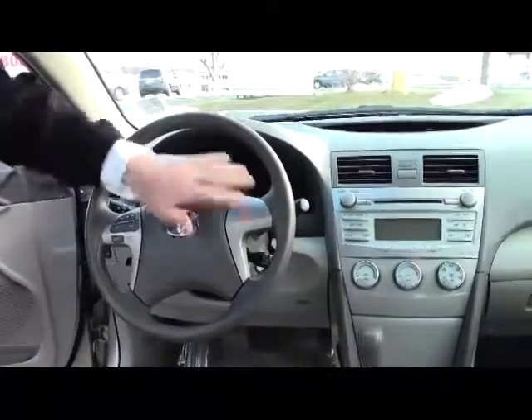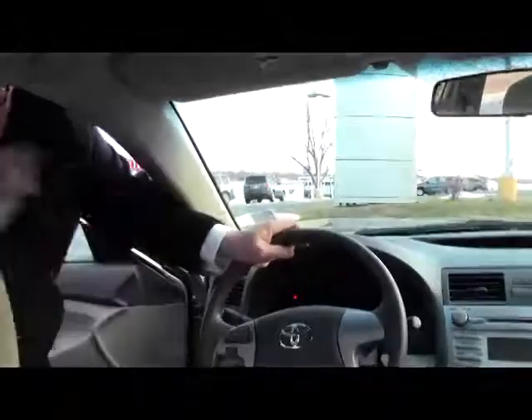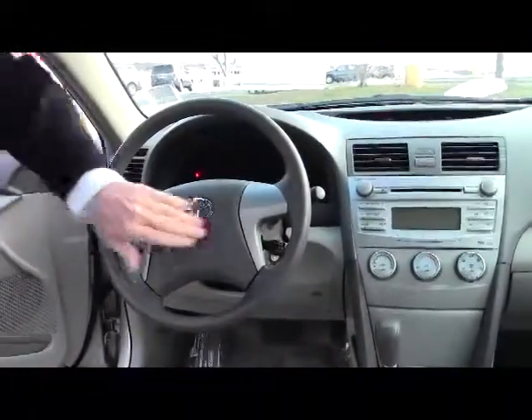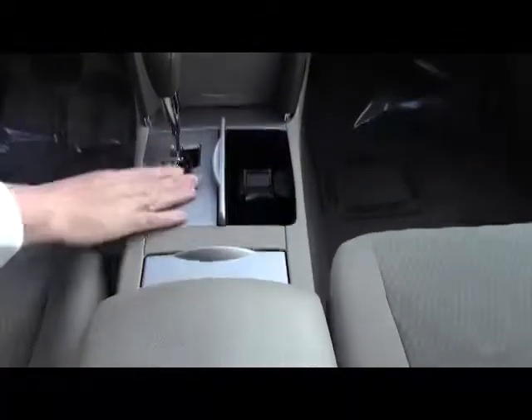On the interior you have driver and passenger side airbags, side impact airbags, and side curtain airbags for the front and the back. Fingertip control for your radio and cruise, intermittent wipers, and tilt steering. You have your armrest with storage — lots of room inside there — plus more storage and a power outlet.